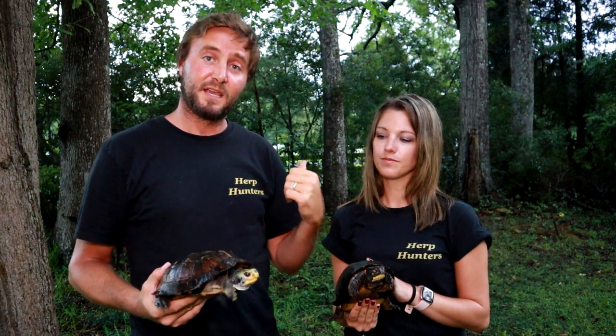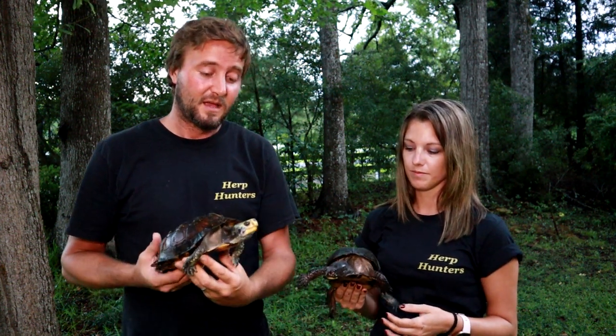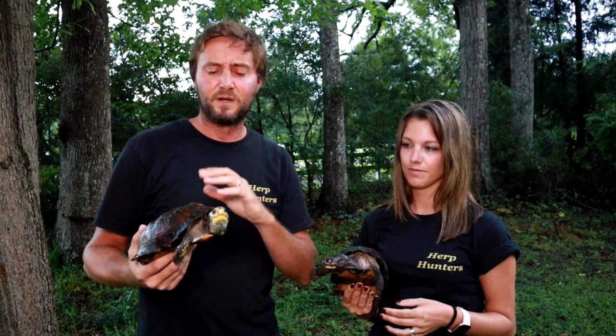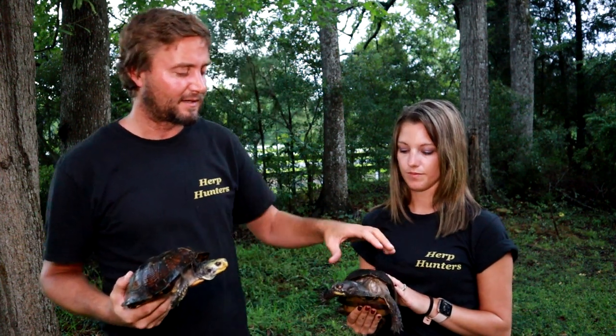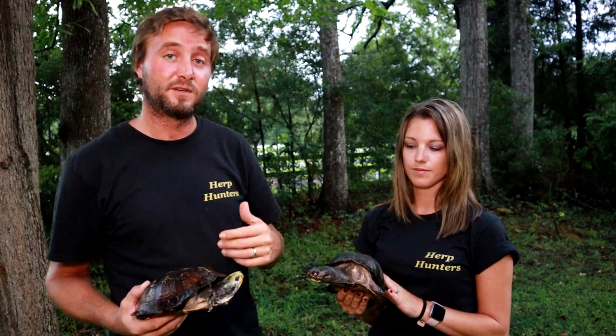These guys are huge compared to the Eastern — Terrapene carolina carolina — and all the other box turtles in North America. They can get 10 to 11 inches. These two males I have here are actually smaller than some I've had in the past. This one is a really unusual-looking Gulf Coast — almost flat, like a wood turtle crossed with a Gulf Coast. But typically they have a round shell just like a box turtle, just much bigger.